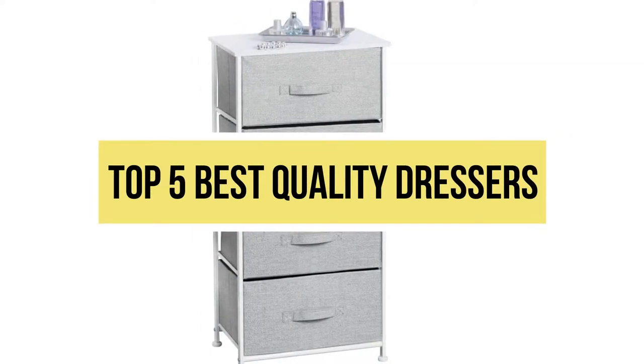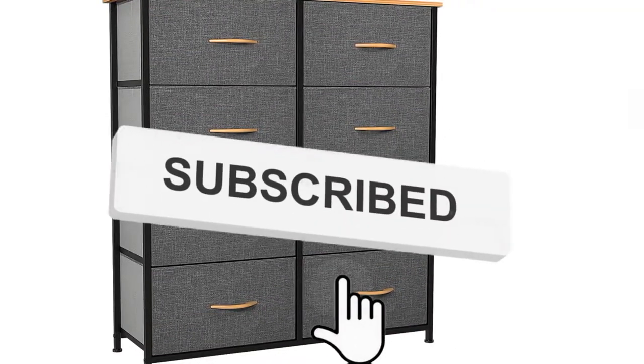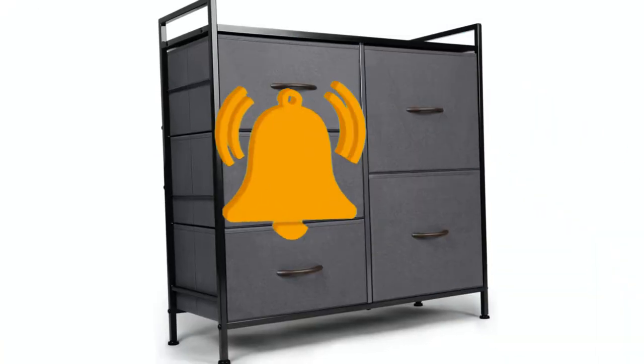Hello viewers, welcome to another great video for the top 5 best quality dressers right now. Subscribe to the channel if you're new, and turn on notifications so that you never miss a new video.